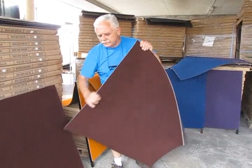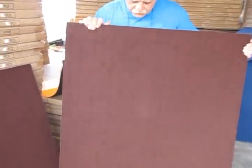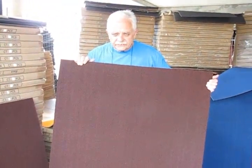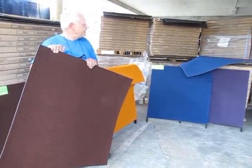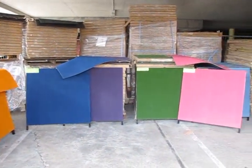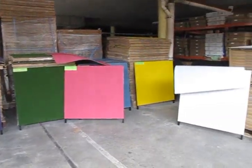Here we have burgundy — very attractive in the tufted range. So we have in this video the burgundy, the white, the pink, the royal blue, and the orange. Keep in mind we have a lot of tufted colors as well.